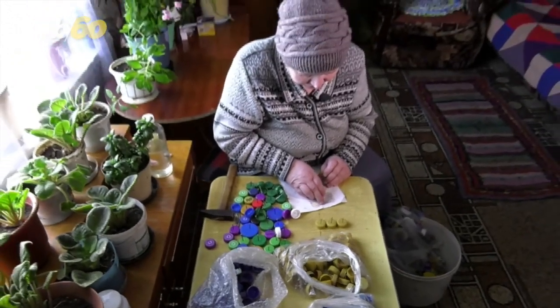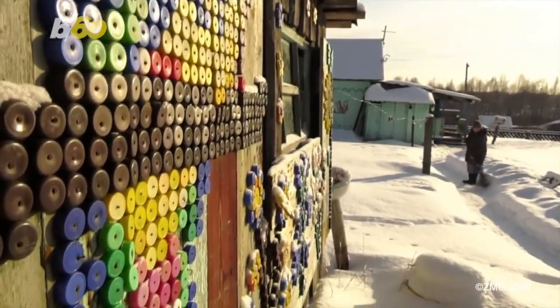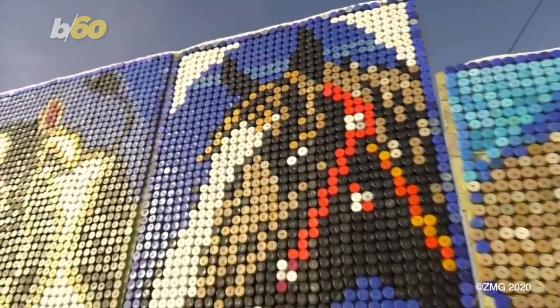She says she loves decorating her house with the bottle cap mosaics, but admits it's more of a fair weather activity, saying she spends the winter months collecting the caps and the warmer months putting the mosaics together.